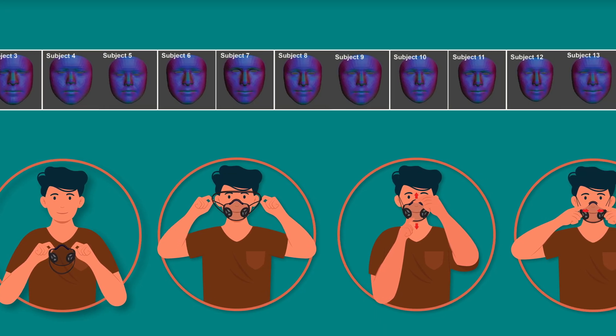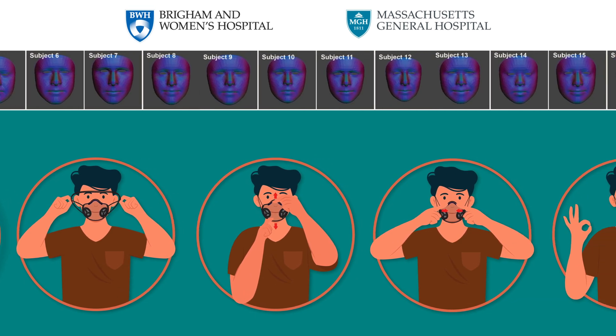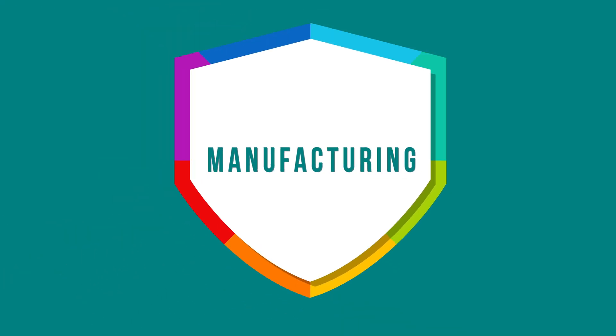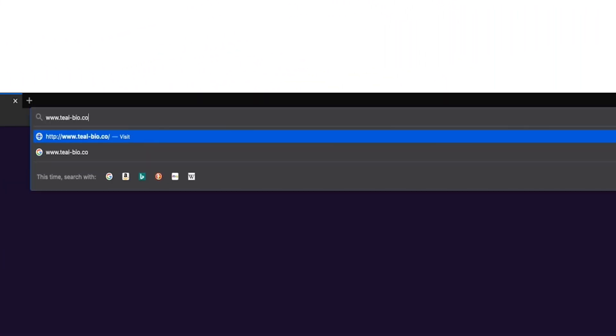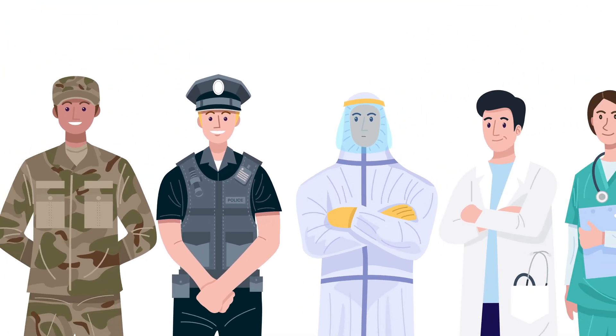We have tested our mask systems at Brigham and Women's Hospital and Massachusetts General Hospital on 60 staff, with all staff passing a fit test. To support the manufacturing, certification, and dissemination of these systems, we have started a company, TealBio, to support these efforts and get our masks out to those who need it most.